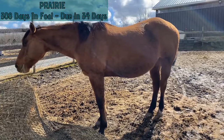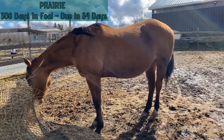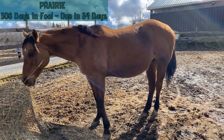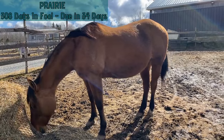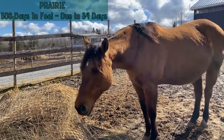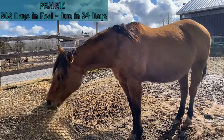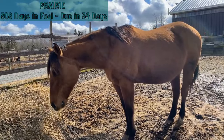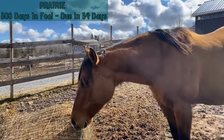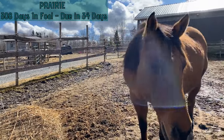Prairie is 308 days in foal and due in 34 days. Her safe day is March 28th. Her weight stayed the same this week and her belly stayed the same. We'd still like a little bit more weight on her, so we've increased her alfalfa and might increase her maternity feed a bit more as well, and look at putting her on some oil. Being an older mare, she tends to be a little harder to keep weight on, so we want to give her everything we can to ensure she has enough weight for her body and what her baby needs.